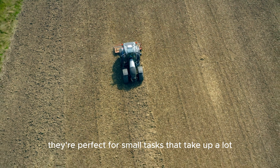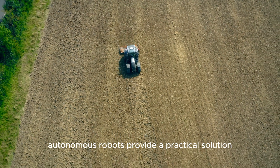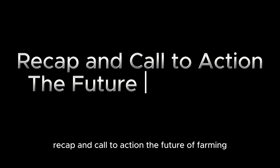They're perfect for small tasks that take up a lot of time and labor. With labor shortages becoming a growing concern in agriculture, autonomous robots provide a practical solution, allowing you to focus on other critical aspects of your farm.